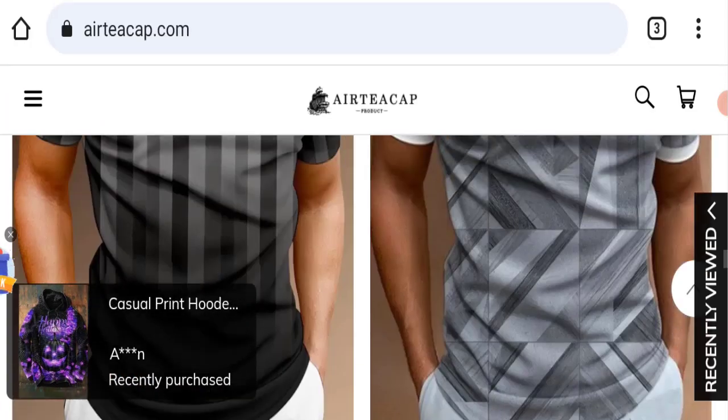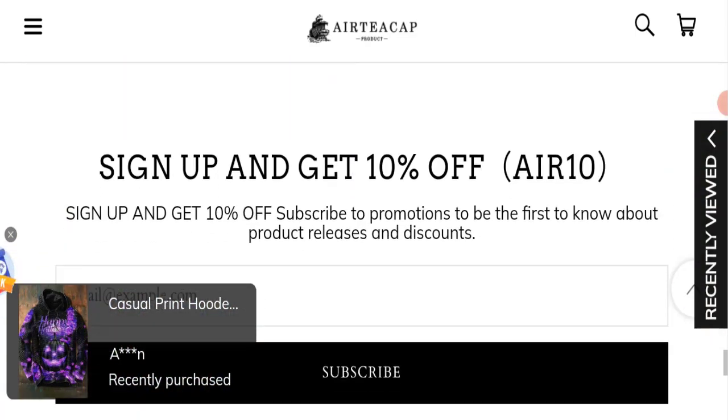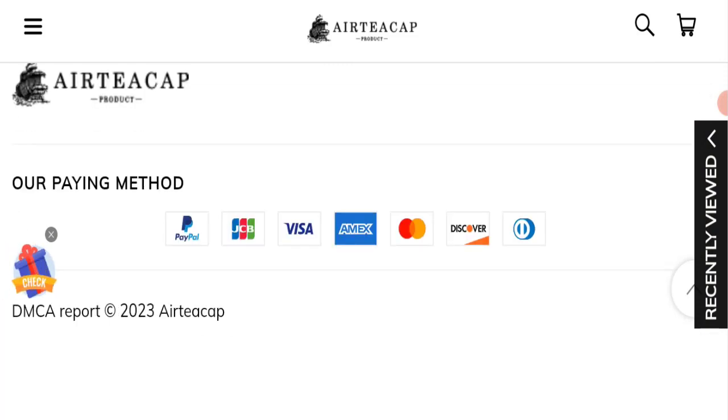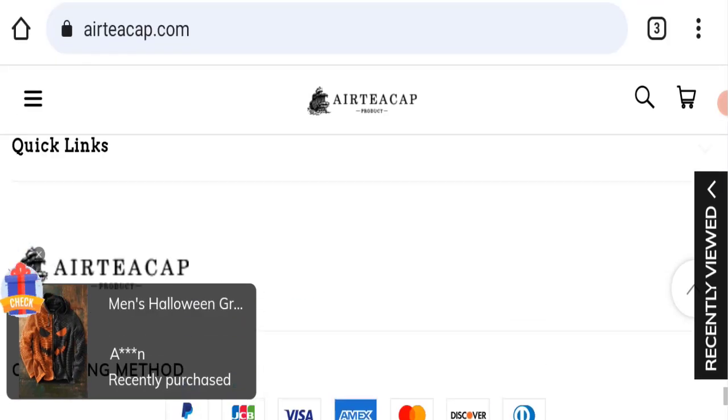They are also offering many more types of different products. Next we will check the payment modes of this website. They are accepting PayPal, JCB, Visa, Amex, Mastercard, Discover, and Diners Club International for making payments.